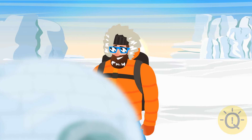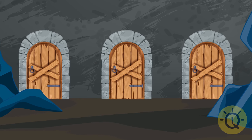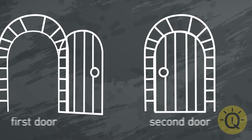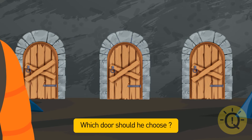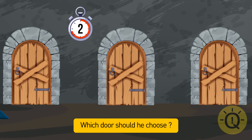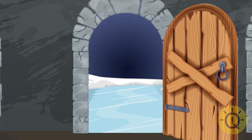John woke up in a frozen cave at the South Pole. He saw three doors: behind the first, a room filled with toxic gas; behind the second, a huge lake; behind the third, sharp icicles falling from the ceiling every second. John couldn't swim. He should pick the second door — he's at the South Pole, so the lake must be frozen and he won't have to swim.